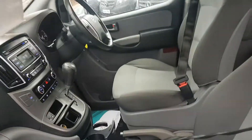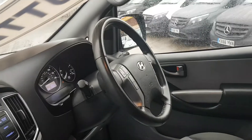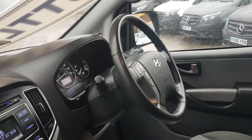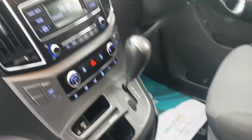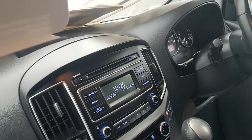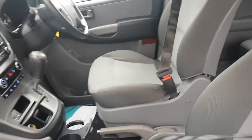Two seats in the front, so a combination of eight with the driver. You've got electric windows, Bluetooth, multi-function steering wheel controls on your wheel there as well, the automatic gearbox, and a USB port.